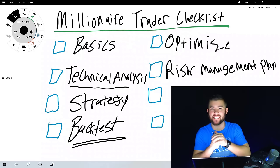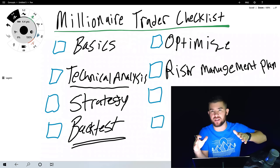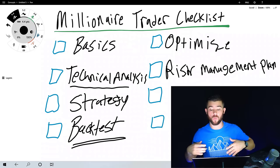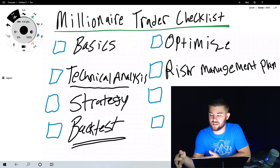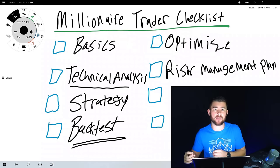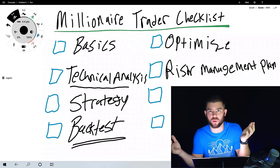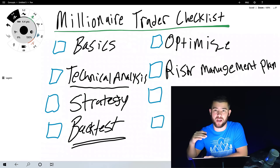If your strategy performed at a 60% win rate and showed five losses in a row over 100 historic trades, it's likely you'll have five losses in a row again in the next 100 trades. So you ask yourself: with those five losses, how much do I need to risk per trade to stay comfortable during drawdowns, avoid emotional mistakes, and keep from blowing my account? A risk management plan first keeps you from blowing your account — it's much harder to blow an account when you're risking a small amount per trade.